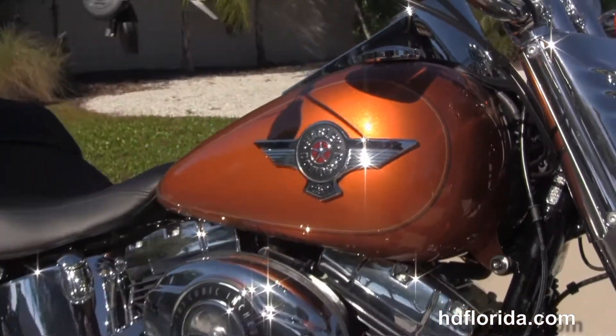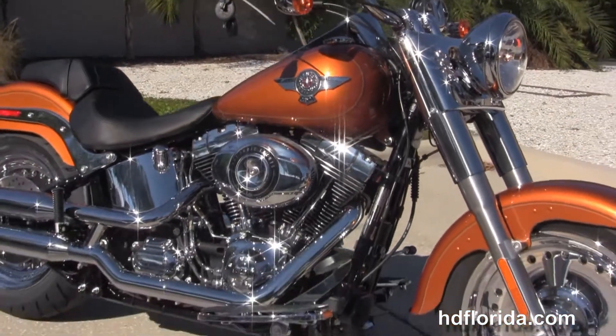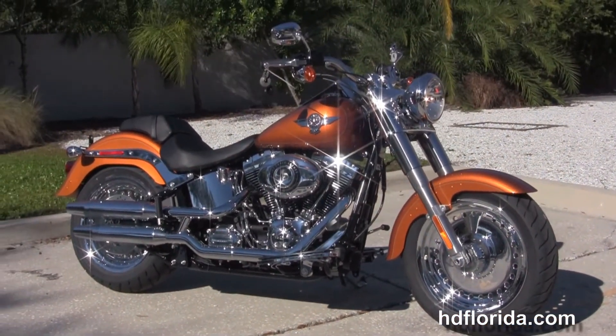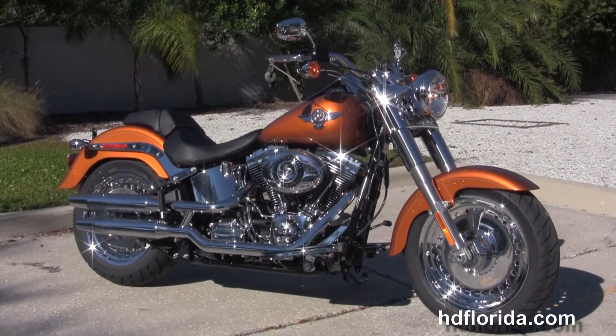Here at the world famous Harley Davidson of Tampa, all our bikes are fully serviced and safety inspected. We take anything on trade — cars, boats, campers, guns, property, trailers — you name it we take it as long as we don't have to feed it.